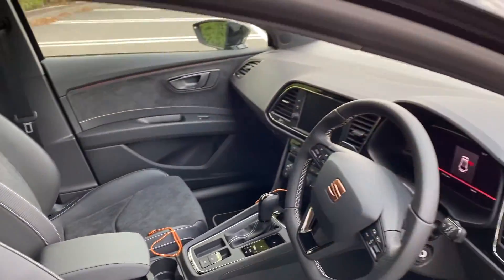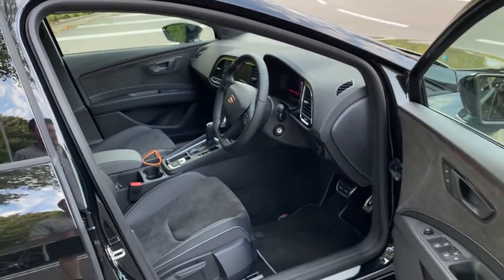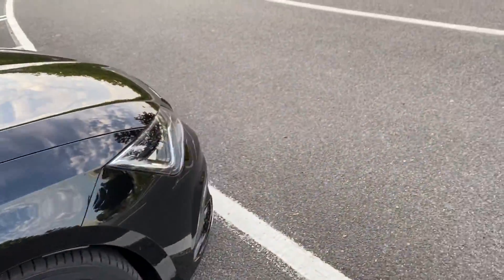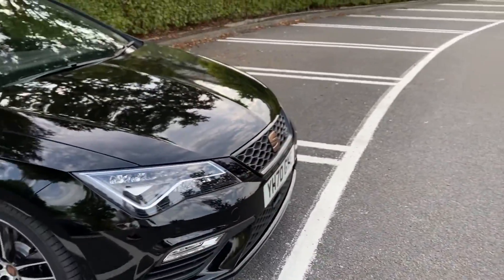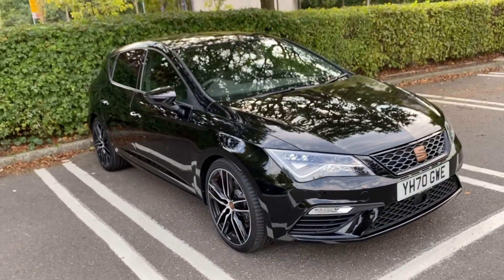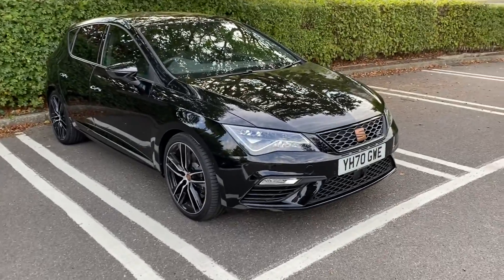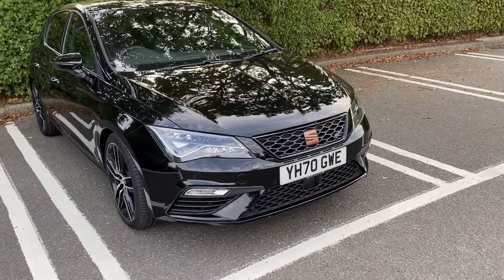They've got the GPF filter on these engines now so they are a little bit quieter, but I don't think you can go wrong with these value for money wise. It's a nice comfortable car. I wanted an auto again - I wanted something just sensible for the daily. We've got a few project cars coming on the channel, but yeah, that is the new car - short and sweet. There's going to be plenty to come on this one.